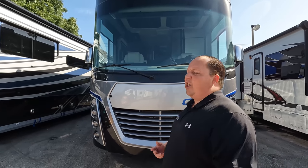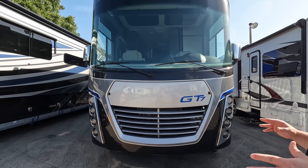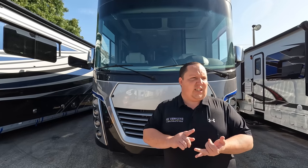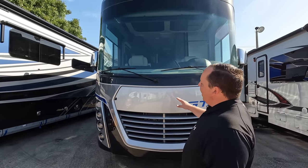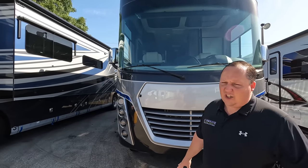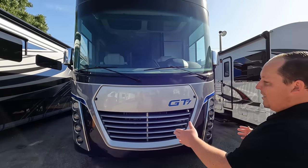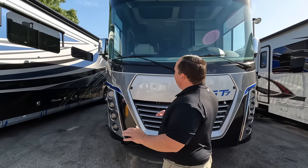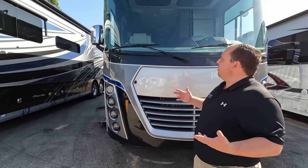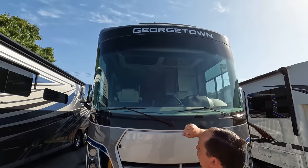The model is the Georgetown GT7 36K7. Actual tip-to-tip length is 40 feet, one inch — this is a huge, awesome motorhome. Georgetown makes three different versions: GT3, GT5, and GT7. The GT7 is the best of the best. I love the headlight design on this — it definitely looks better than the GT5 headlight design. This one has a little more edges; it looks meaner and more aggressive, with full body paint standard and a beautiful radius front windshield.